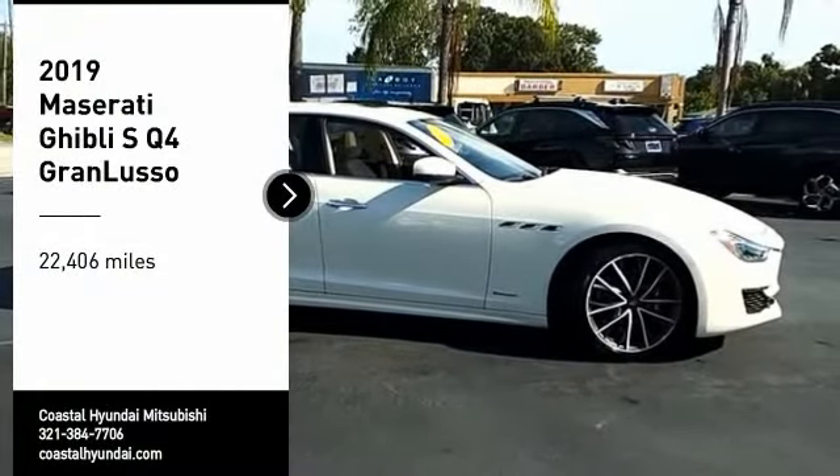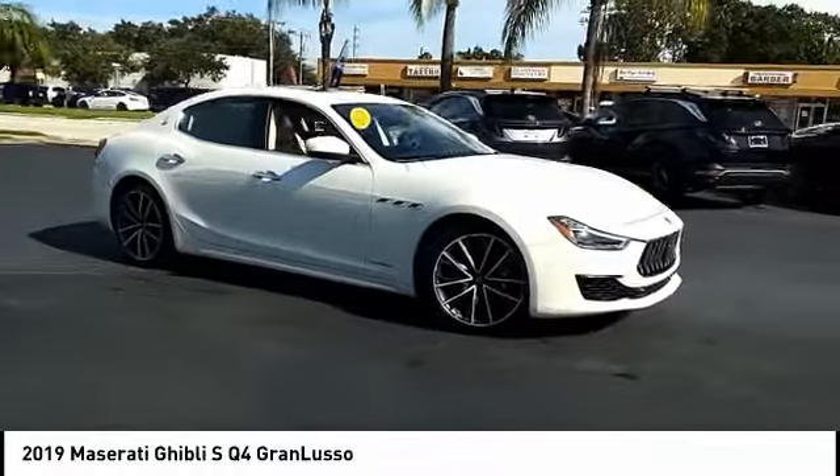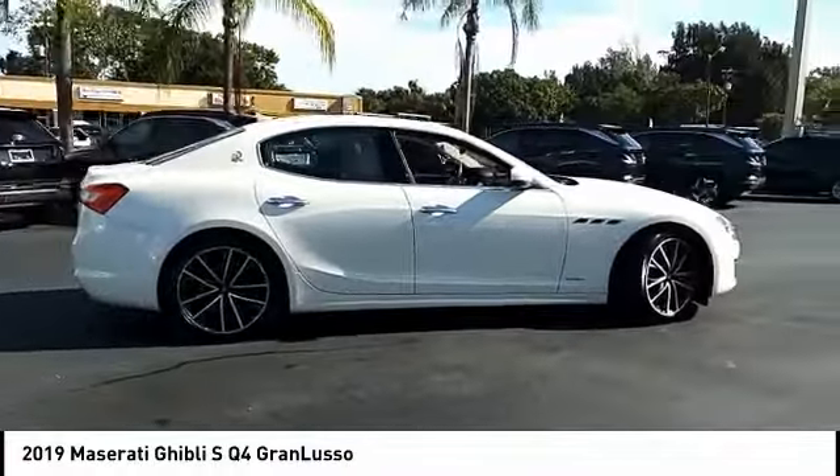Looking for the right vehicle? Check out the 2019 Maserati Ghibli — a perfect combination of luxury and power while still providing a functional driving experience.